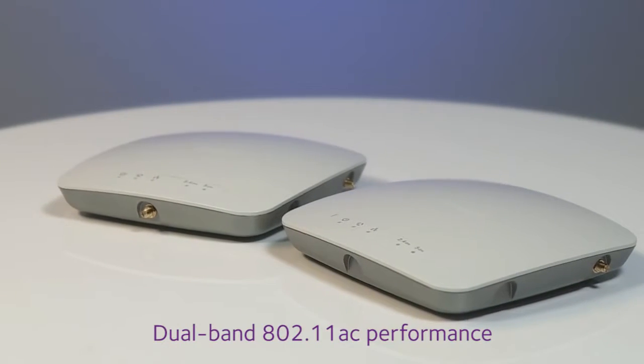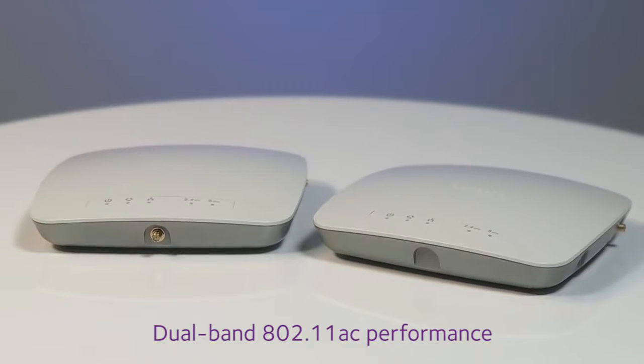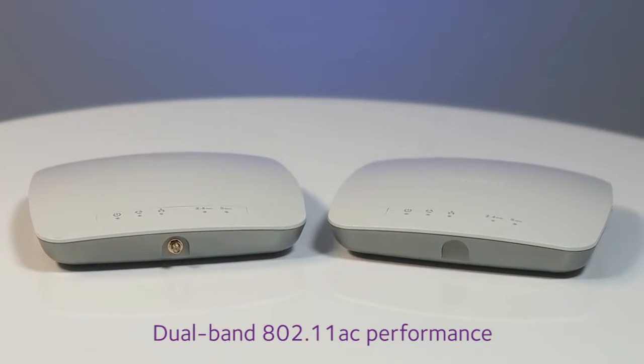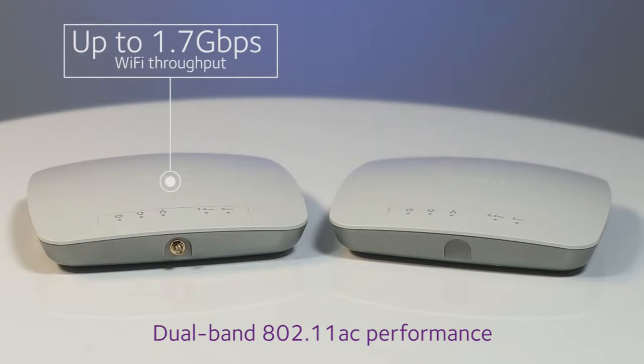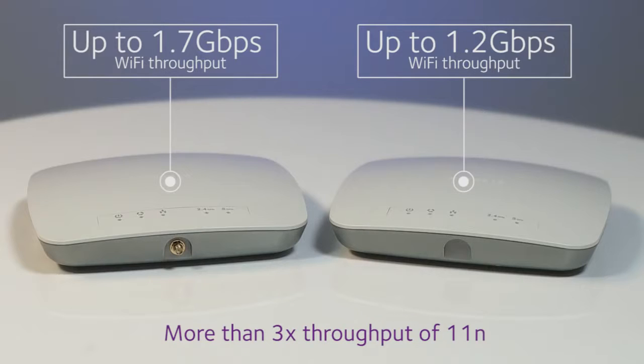Both access points deliver superior dual-band 802.11ac performance. The WAC730 provides Wi-Fi throughput up to 1.7 Gbps, the WAC720 up to 1.2 Gbps — both more than tripling the throughput of previous 802.11n generation access points.